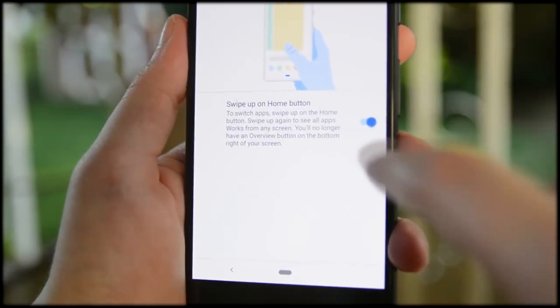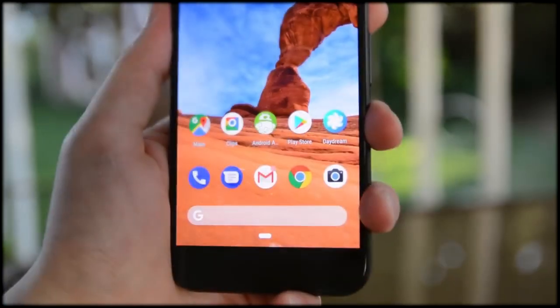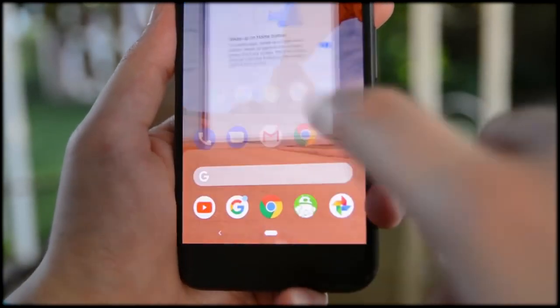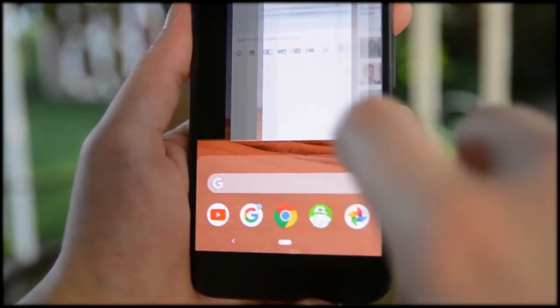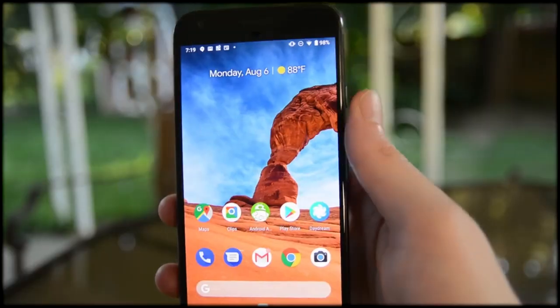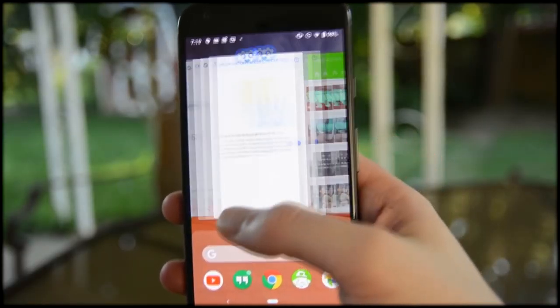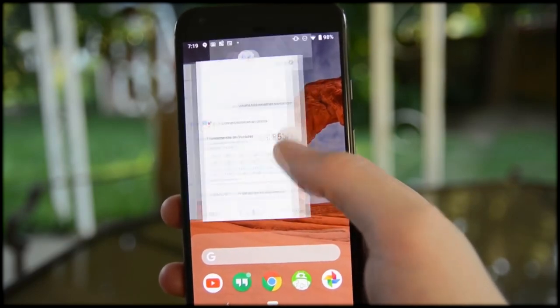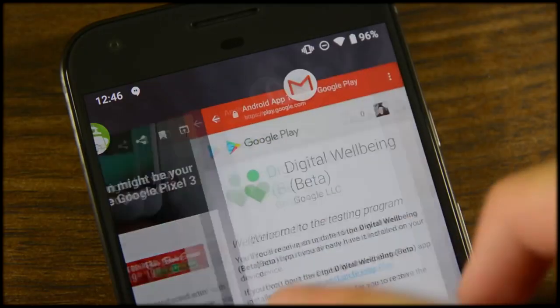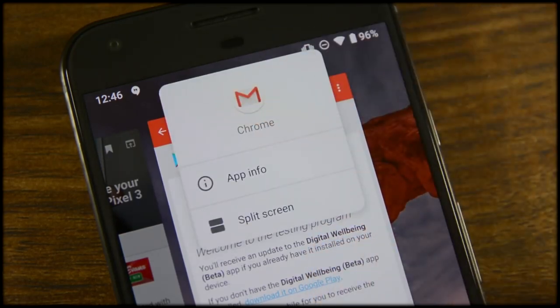It keeps the home button and back button and they function as normal, including long pressing the home button for Google Assistant. You now access the recent apps menu with a quick flip up from the home button. Swiping up closes applications, and there's a clear all option all the way to the left. Multi-window is still accessible in this layout by long pressing the icon at the top of the card. Another quick swipe up opens the app drawer, and you can skip the recent apps and open just the app drawer by using a longer swipe upward from the home button.